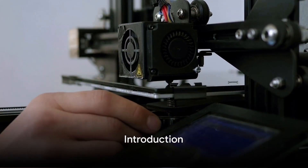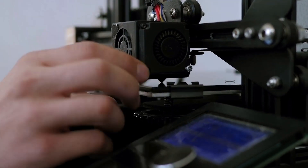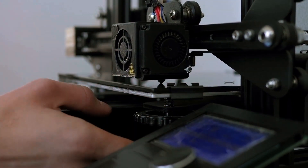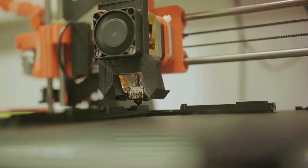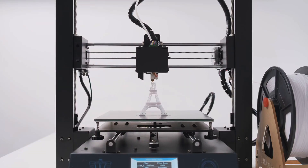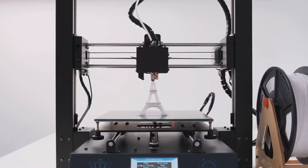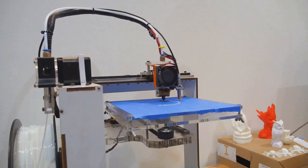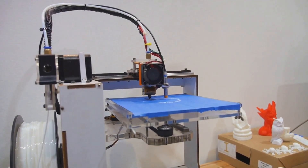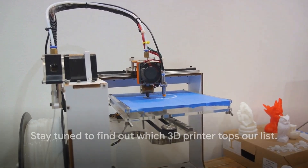Looking for the best 3D printer to buy in 2024? Welcome to our in-depth exploration where we'll dive into the world of 3D printing, examining the top 3D printers that 2024 has to offer. We'll be evaluating their strengths and weaknesses, considering everything from affordability to versatility and durability, and their project suitability — whether you're a hobbyist or a professional. Stay tuned to find out which 3D printer tops our list.